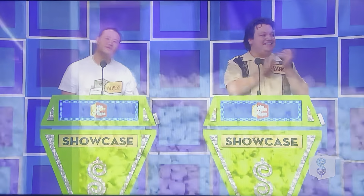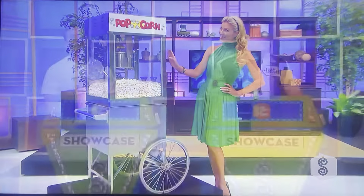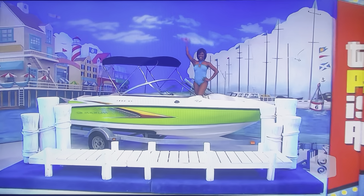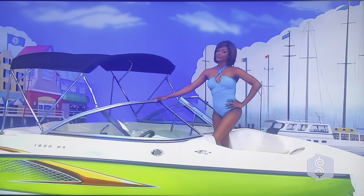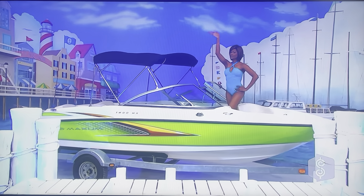This stainless steel popcorn machine is perfect for big parties and comes with its own two-wheel cart for easy moving. Finally, trade your company couch for a seat on the deck of your new sport boat! Designed for fun on the water, this Maxim 1800 MX 17-foot 7-inch sport boat with a MerCruiser 3.0 engine and bimini top will bring out the adventurer in you. Trailer and safety package included.